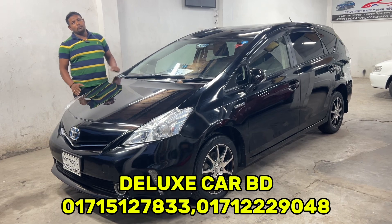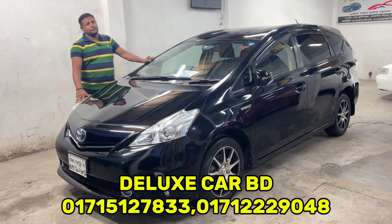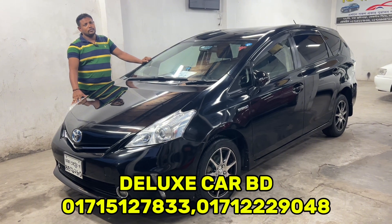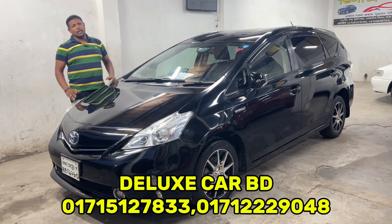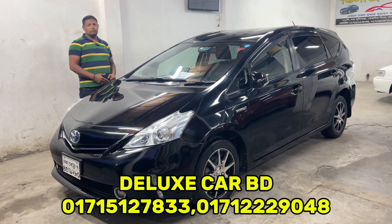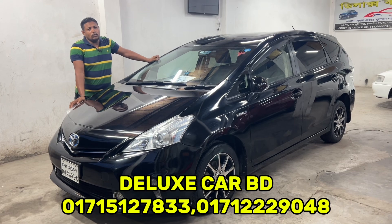Is this car a hybrid or Prius Alpha? Which car is it? It's a 5-seater car. Why are you looking for the Prius Alpha? It's a big car, it's a long car, it's comfortable.